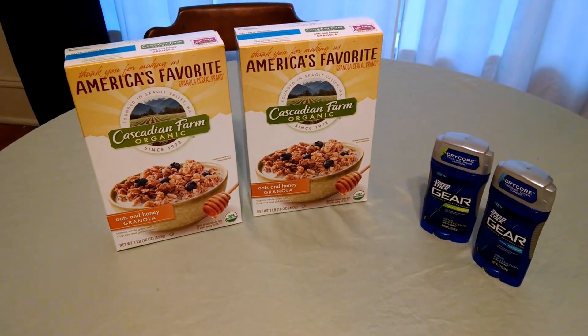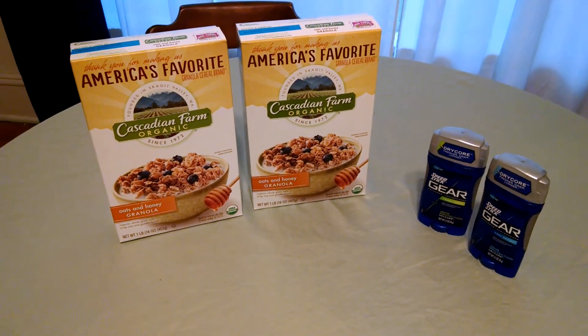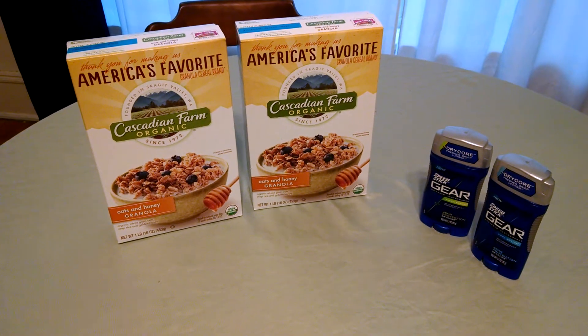Hello YouTube friends, this is Stacey T bringing you an excellent deal from Rite Aid. Today is the last day for this deal, so I hope you can get it.